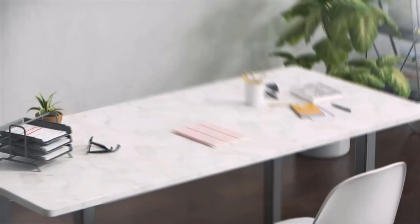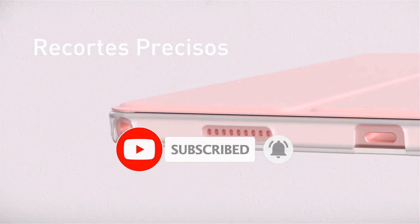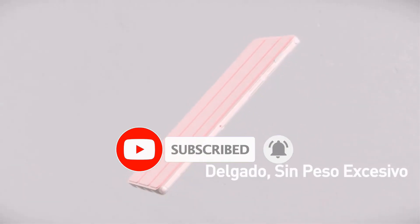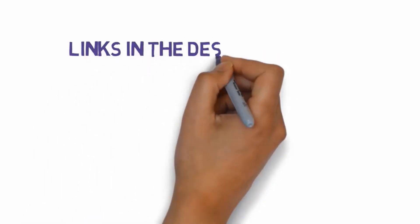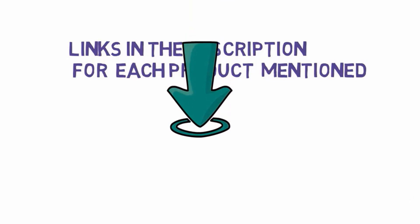Are you looking for the best tablets for architects? In this video we will look at some of the best tablets for architects on the market. Before we get started, we have included links in the description, so make sure you check those out to see which one is in your budget range.